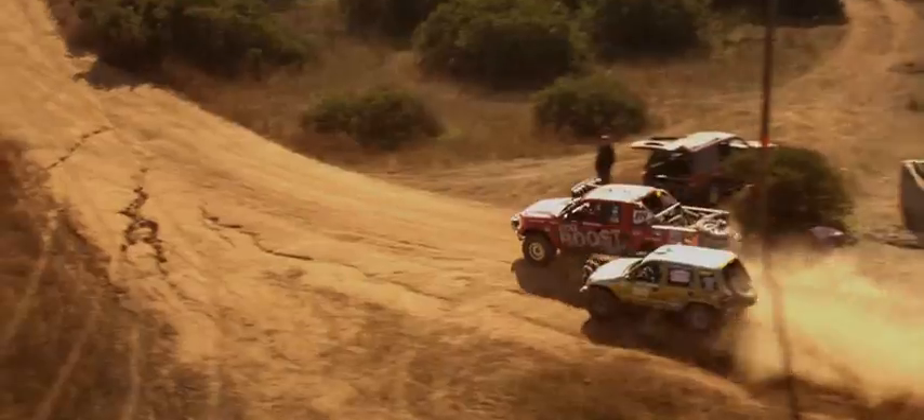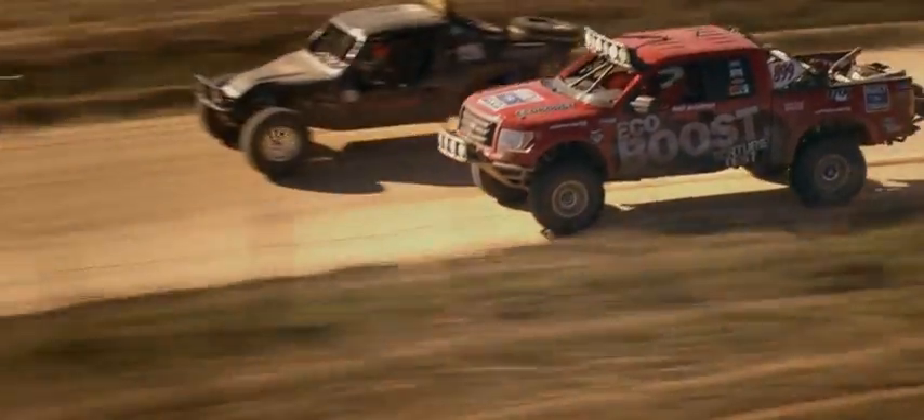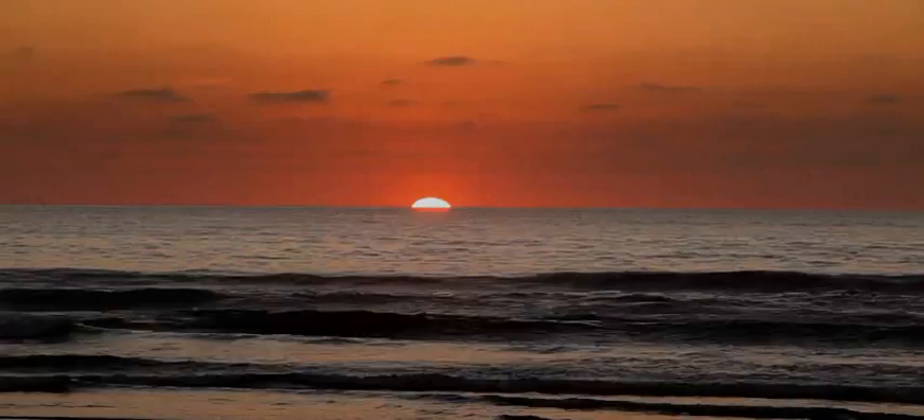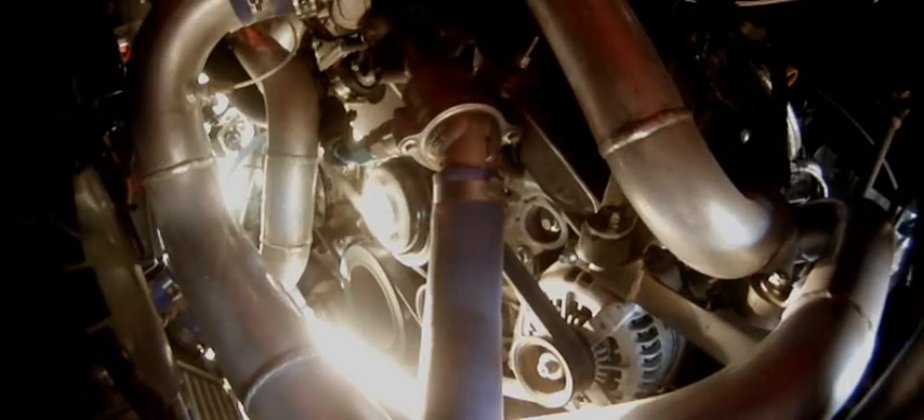The EcoBoost engine powers the F-150 past all stock-class trucks. Before long, it passes seven other vehicles at speeds up to 100 miles an hour. During refueling, the team suspects something is wrong when the tank only takes 16 gallons — then they realize the EcoBoost engine is simply using far less fuel than expected. They were getting over double the miles per gallon average they would normally get, so they told the team to skip the last pit stop. It's a game-changer.